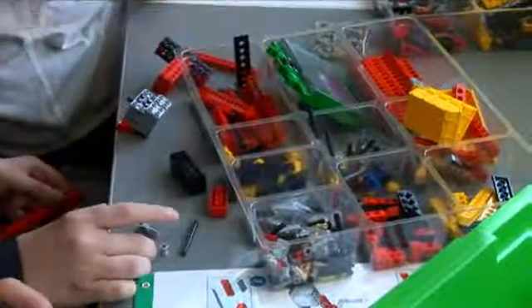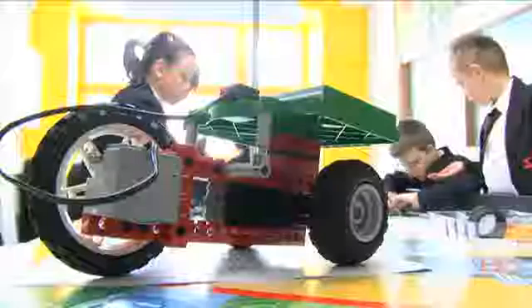Lego Education Centres provide a cross-curricular environment for children to learn in a hands-on way. The main focus of the Lego Education Centre is what we would call the STEM subjects — that's science, technology, engineering and mathematics.